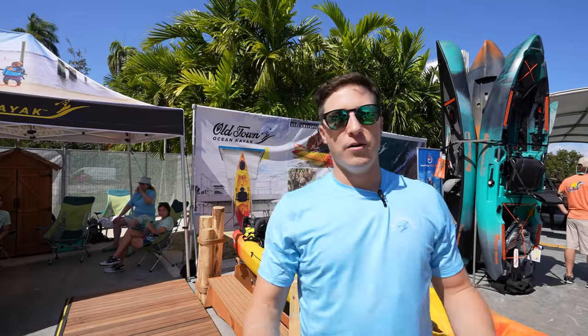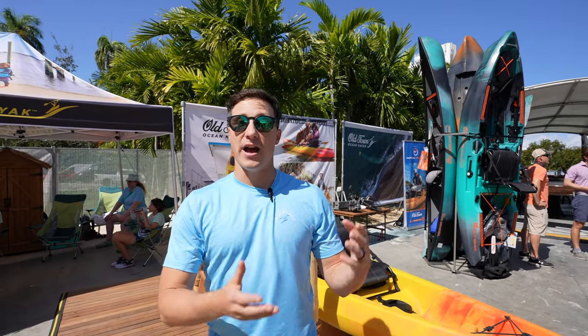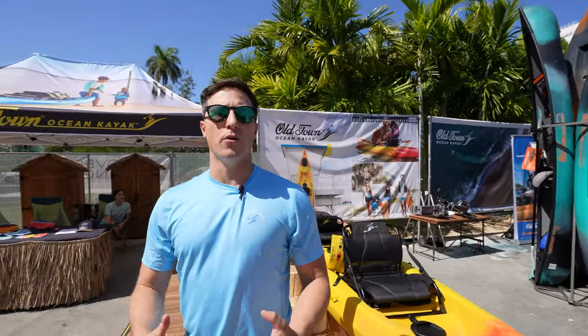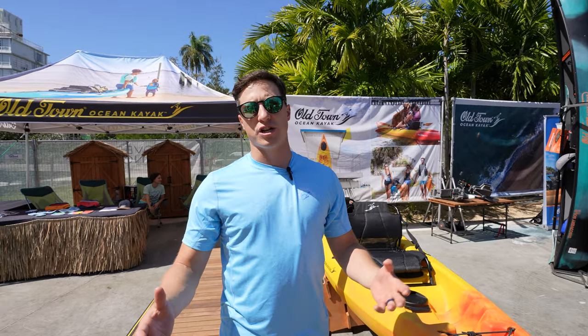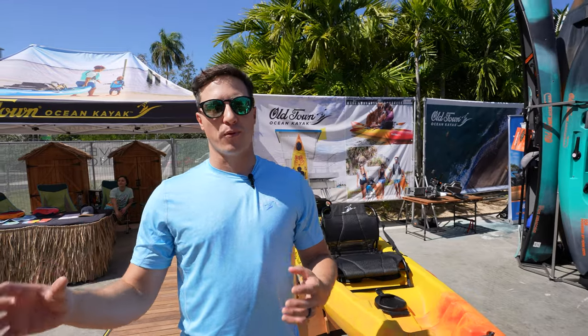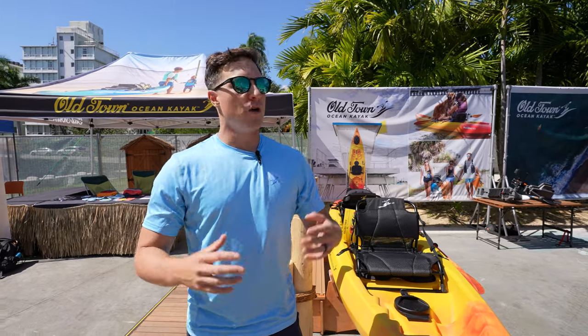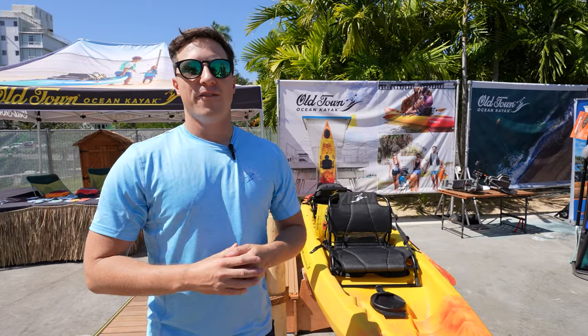We're at the Miami Boat Show — really exciting news for us. Our parent company is Johnson Outdoors Watercraft, under which we've had Old Town and Ocean Kayak as our two brands. We wanted to simplify things for people figuring out which boat is right for them, whether it's a canoe, fishing kayak, or recreational kayak. Since we're already making all these boats in the same factory in Maine, we've taken the Ocean Kayak brand and created a new line within Old Town called the Old Town Ocean Kayak line.